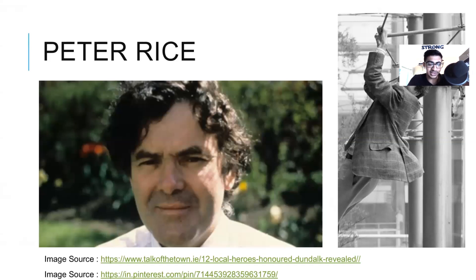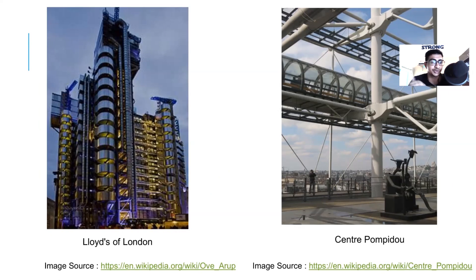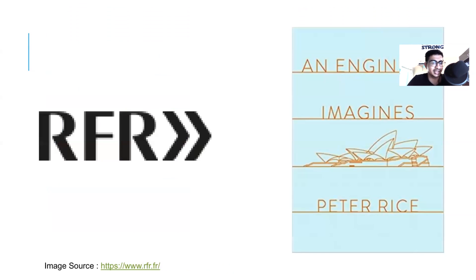Next up is Peter Rice. I'm a big fan of his construction detailing. Two of my favorite projects designed by Peter Rice are Lloyds of London and Centre Pompidou. He worked closely with famous architects like Richard Rogers and Renzo Piano in the development of these projects. Later he started his own firm called RFR. I'm grateful to Professor Randy Deutsch who recommended me the book on Peter Rice called An Engineer Imagines.